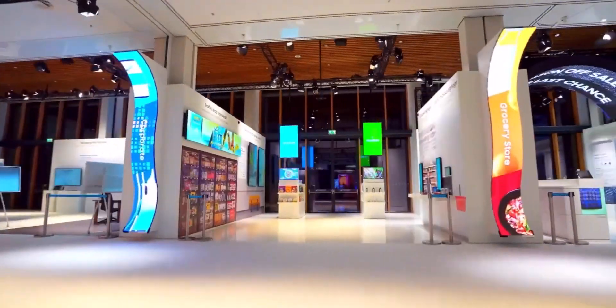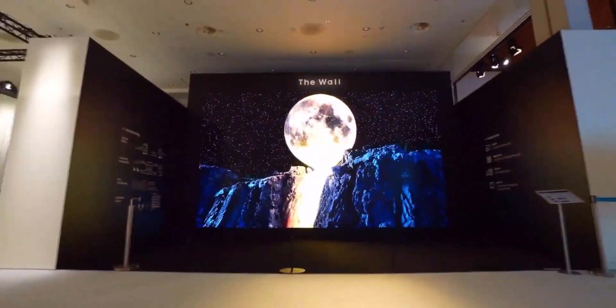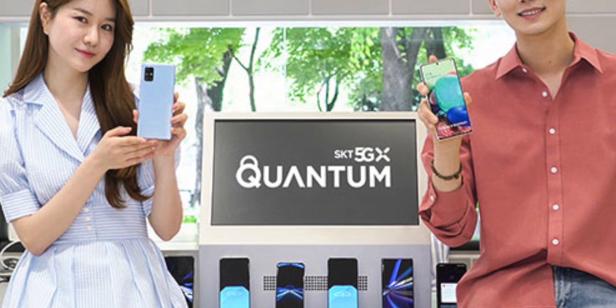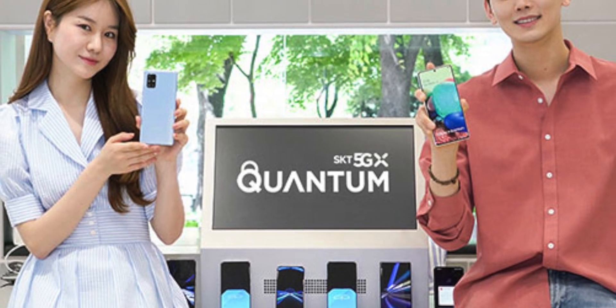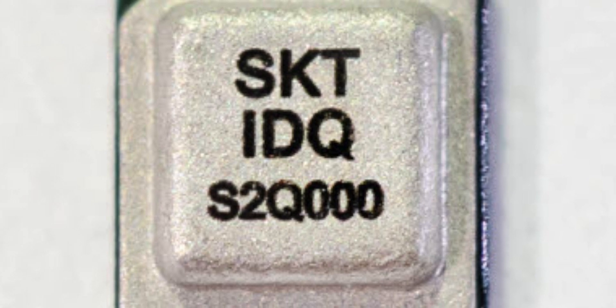This is pretty cool. Samsung have just launched the world's first quantum smartphone — the Galaxy A Quantum. Actually a Galaxy A71 5G with a never-before-seen quantum chip inside, specifically a QRNG chip, or a quantum random number generator to be exact.